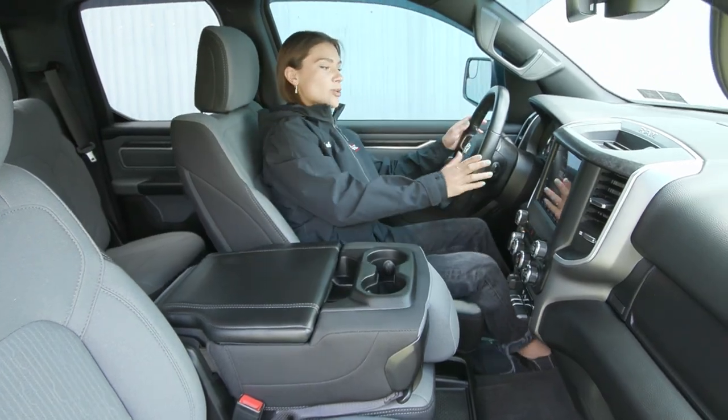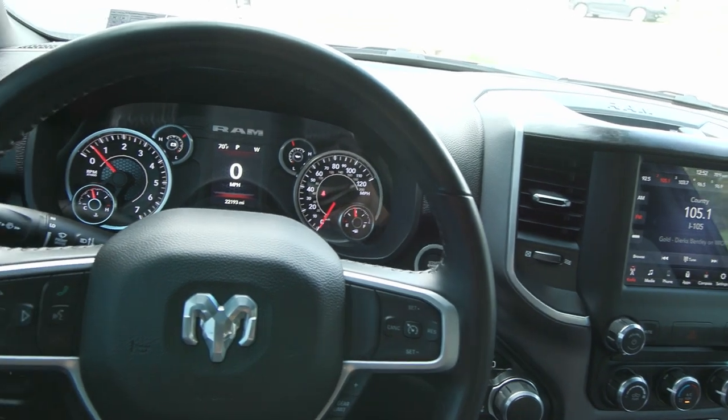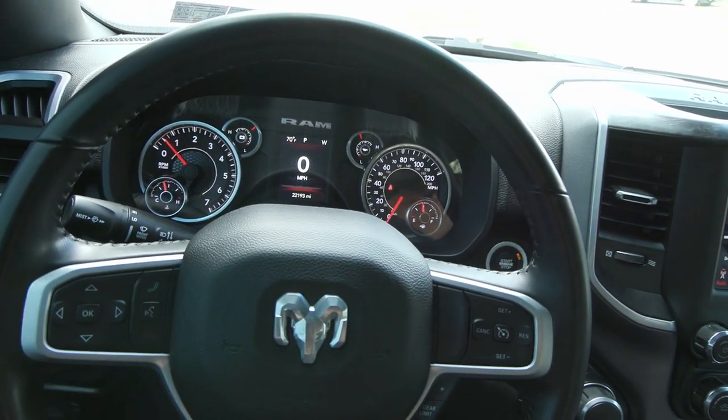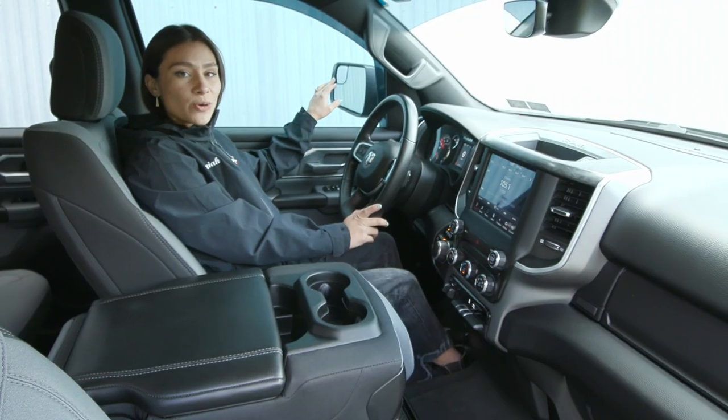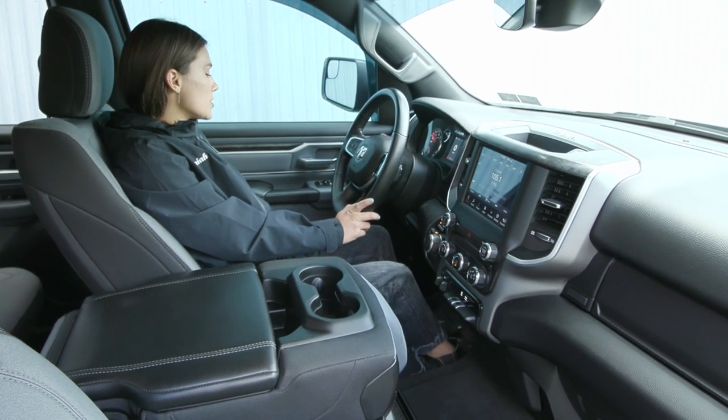Now inside you have a lot of great features. On your steering wheel you'll find your cruise controls with your voice activation to the left, and you have the blind spot mirrors on your exterior mirrors as well — they are heated. You also have the power seating for your driver along with the power fold mirrors.